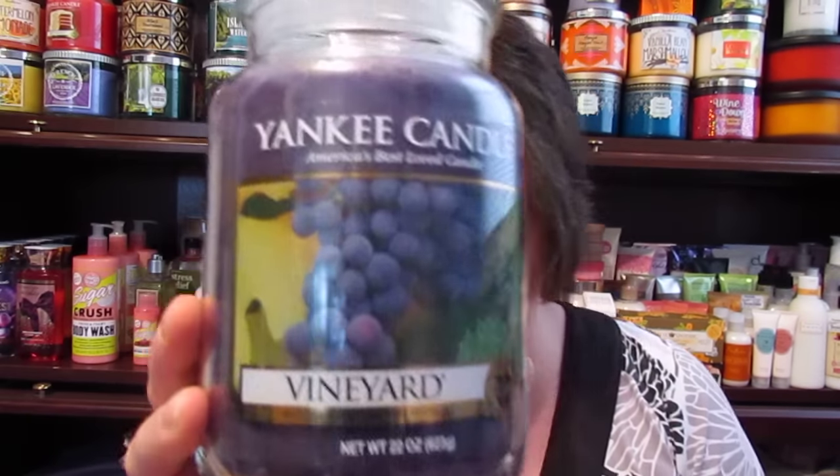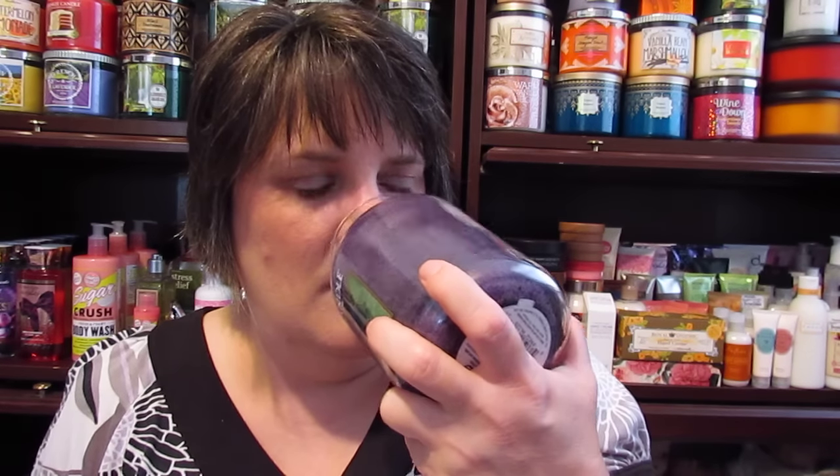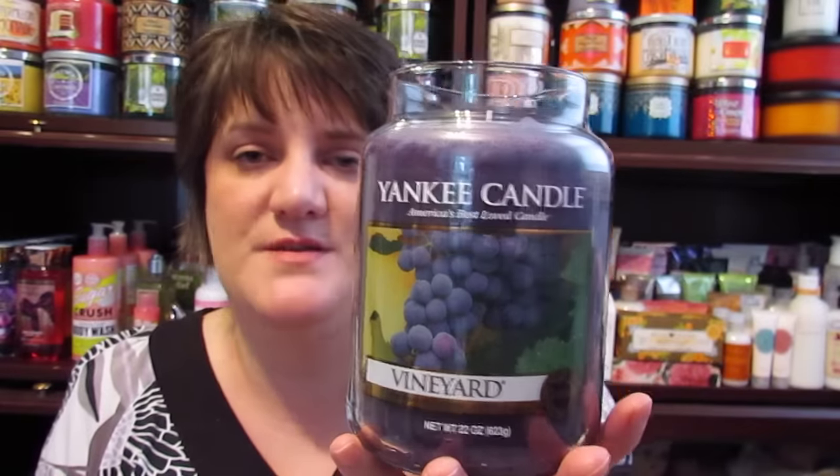I also got two of my favorite — the Vineyard — and it's this gorgeous purple color. I absolutely love this candle; I've had it for years, bought them down through the years, and they're just absolutely wonderful. It's just a great smell. I love grape, I love purple candles, I love anything purple, so I bought two of these and I will be burning these.